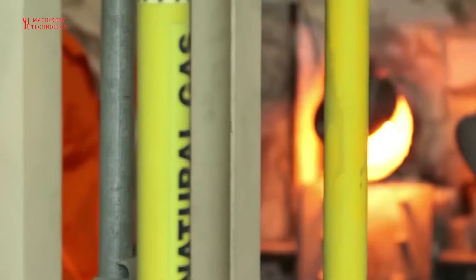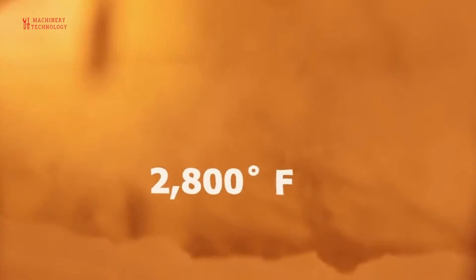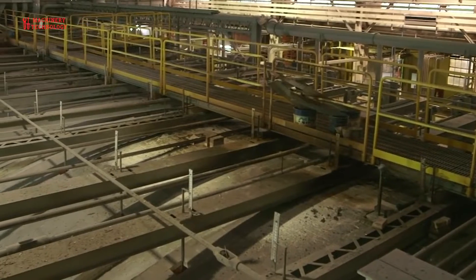The atmosphere inside the chamber is carefully controlled. The glass flows over the tin and forms itself in the shape of the container, spreading 90 to 140 inches wide at a thickness determined at the time of manufacture.